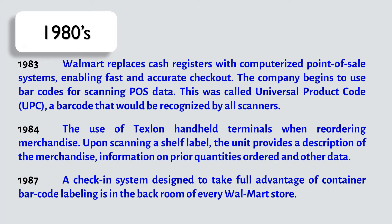In 1983, Walmart replaces cash registers with computerized point-of-sale systems, enabling fast and accurate checkout. The company begins to use barcodes for scanning POS data. This was called Universal Product Code, or UPC, a barcode that would be recognized by all scanners.